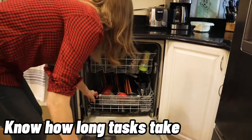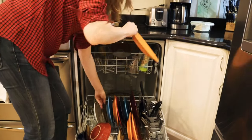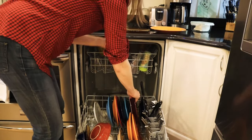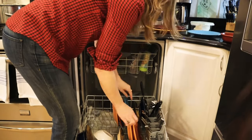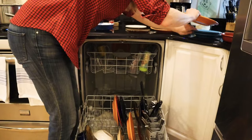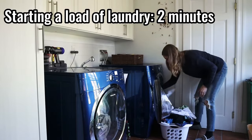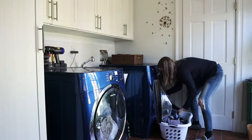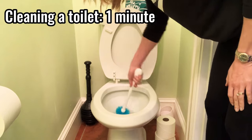Tidy people know how long each task takes so they can do it when they have time. Emptying the dishwasher takes me just under four minutes — I can do it while food heats in the microwave. Starting a load of laundry takes two minutes. Cleaning a toilet takes one minute if it's not a deep clean. Figure out how long tasks take and fit them in when you've got time.